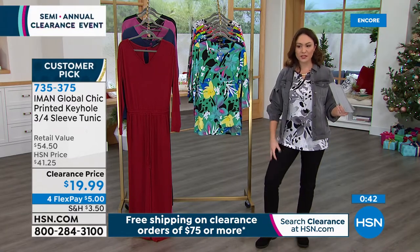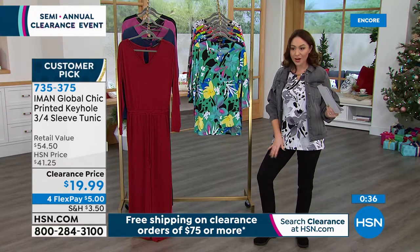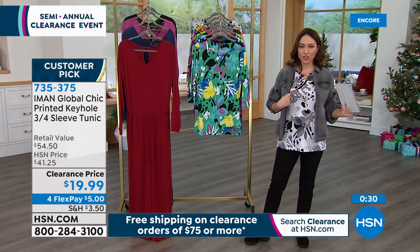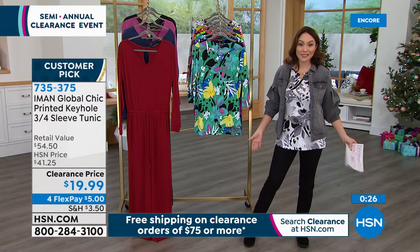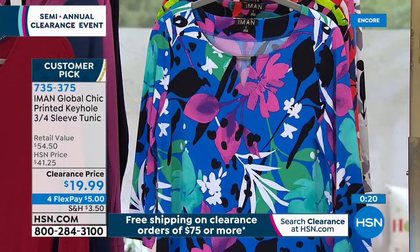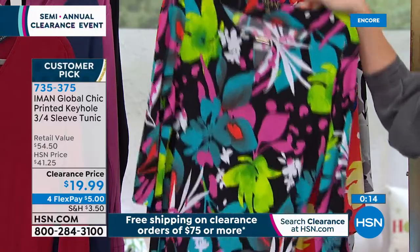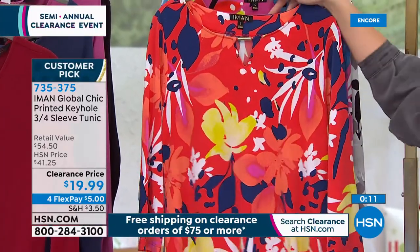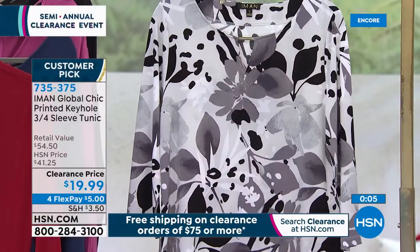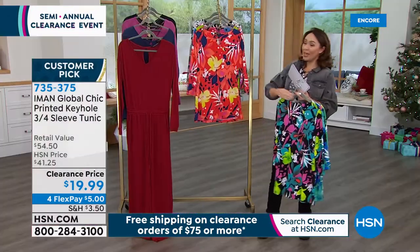If you want to wear these with leggings or different kinds of pants — I have it with DG2 skinny jeans, just black jeans, in the gray multi with a classic jean jacket that we'll also have coming up from Diane. It's done and done. Being able to have color and personality from just the shirt — it's one of those you'll keep grabbing. Three-quarter sleeves give you arm coverage and the option to layer a cardigan on top. 735-375 is the item number for the customer pick Iman tunic at clearance price.